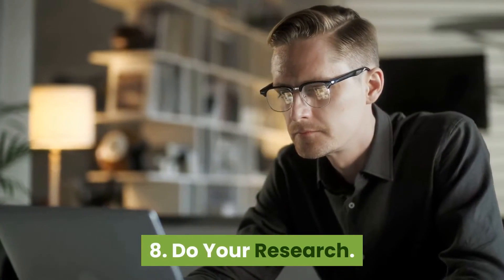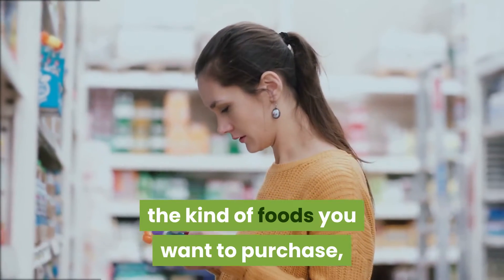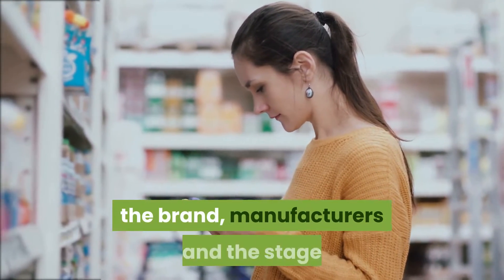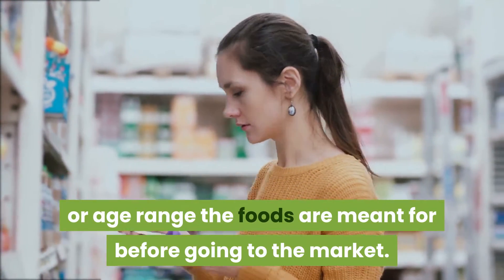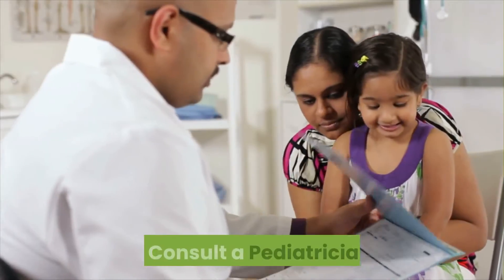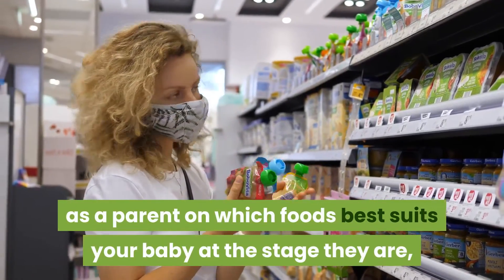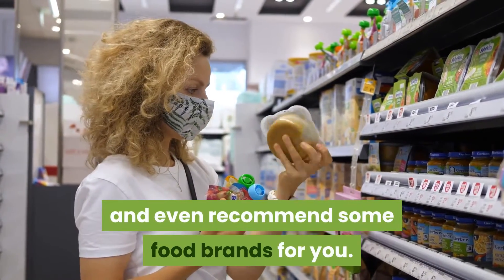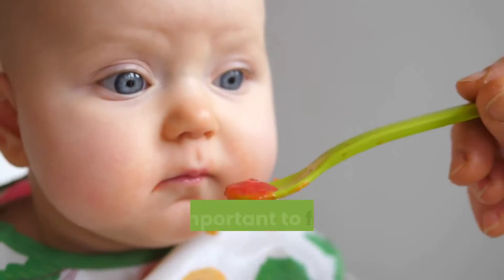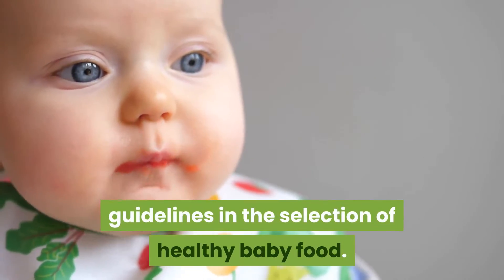Tip 8: Do your research. It is important as a parent to carry out due research on the kind of foods you want to purchase, the brand, manufacturers, and the stage or age range the foods are meant for before going to the market. Tip 9: Consult a pediatrician. A pediatrician can guide you as a parent on which foods best suit your baby at the stage they are, and even recommend some food brands for you. It's important to follow your pediatrician's guidelines in the selection of healthy baby food.